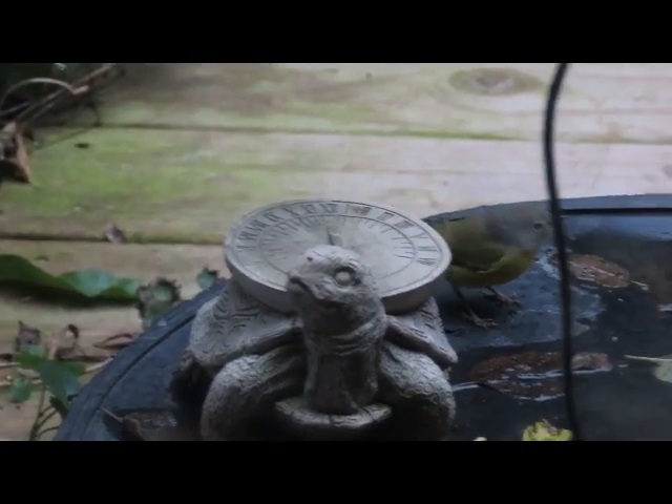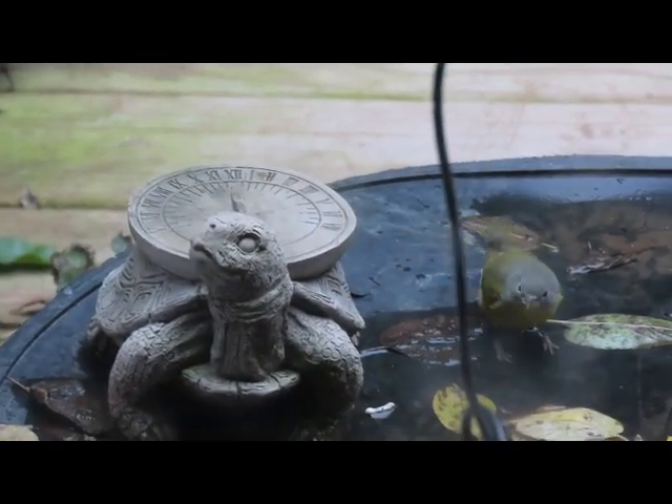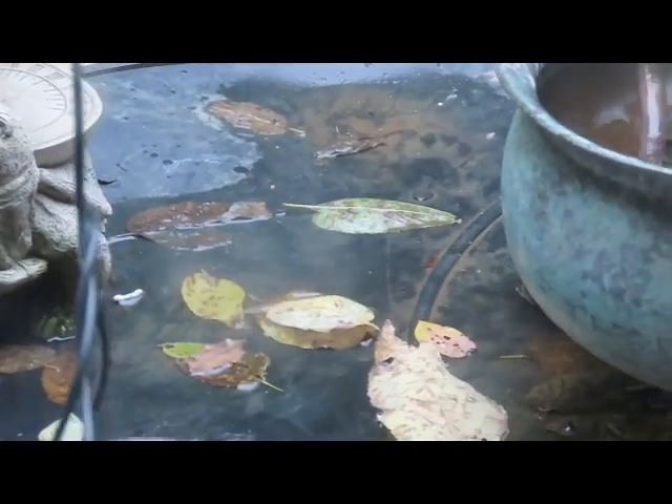Oh, look at this one! Isn't he gorgeous? And truly, folks...